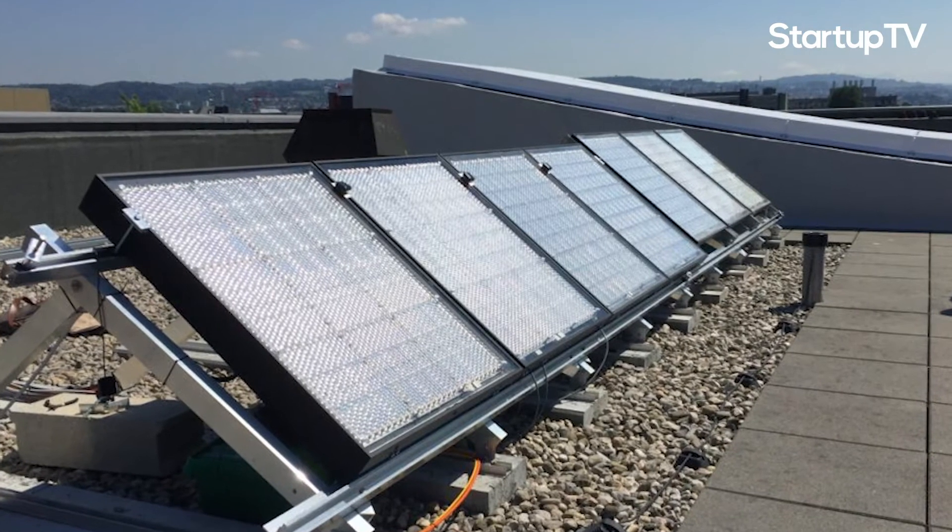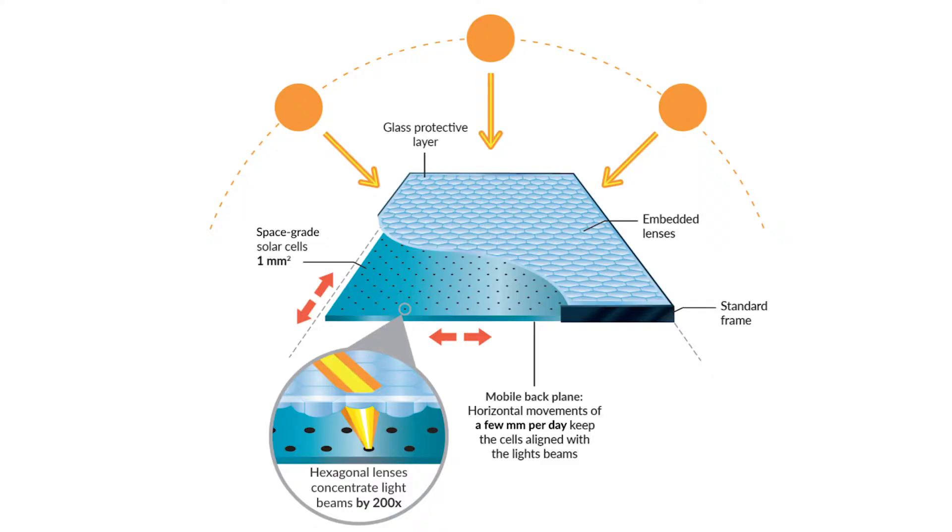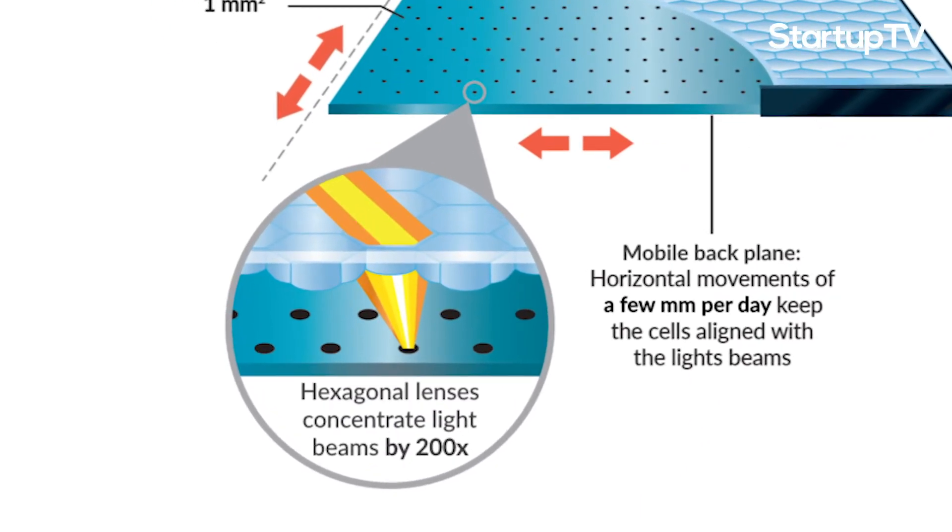They've basically brought a technology which was made for satellites and brought it down to rooftops. They use ultra-high-efficient solar cells — gallium arsenide triple junctions for the specialists — and concentrate the light onto them to use a fraction of the size. They concentrate the light by a factor of 200. This provides the advantage of high-efficiency solar cells at a low cost, all within a static panel.